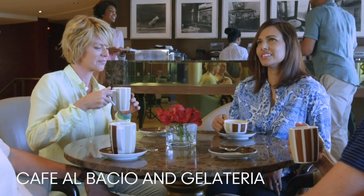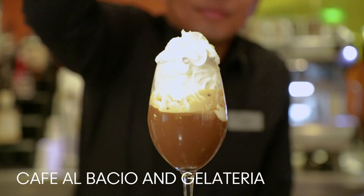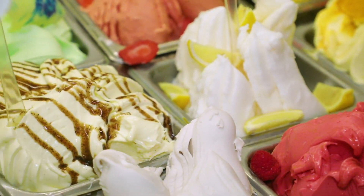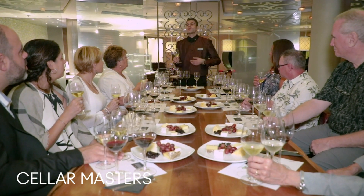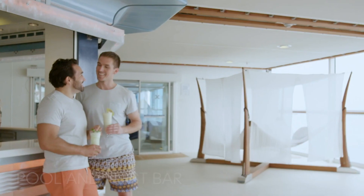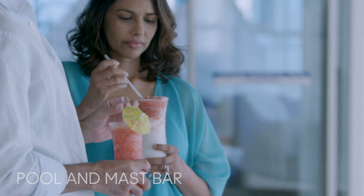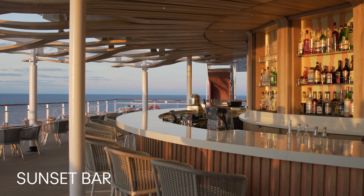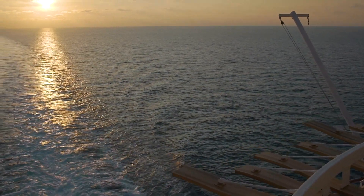Feel like you've been transported to Europe at Café Albaccio and Gelateria, a sophisticated escape where you can order a reinvigorating espresso, French pastries, or a scoop of Italian gelato. At Cellermasters, our team of expert sommeliers can help you choose a bold glass of red or white from the large selection of international wines. Head to the casual pool bar where ice-cold drinks and delicious eats are on the menu. There's no better place to end the day than at Sunset Bar — a lively outdoor bar with live music where you can order a refreshing cocktail and admire the beautiful sunset in the distance.